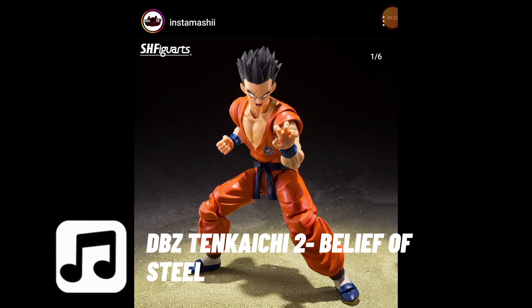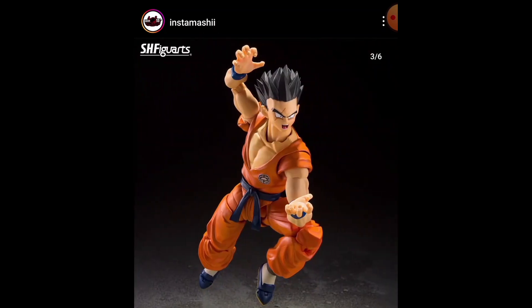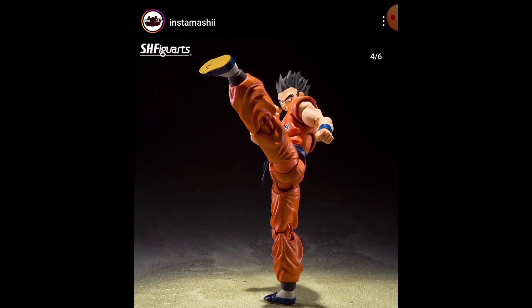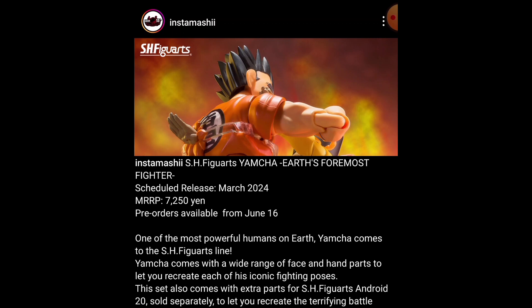Yamcha was finally officially revealed — Cell Saga Yamcha — and we've definitely had Saiyan Saga Yamcha already. I'm going to swipe through the pictures so you can see what's up. This is a discussion and news video. It's a shame — I feel like there should be blood on that hand or on the gi somewhere. Anyway, the details: S.H. Figuarts Yamcha Earth's Foremost Fighter, March 2024 release, MSRP 7,250 yen, pre-orders available from June 16th.